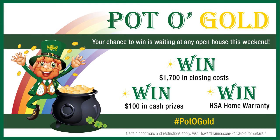Your chance to win is waiting this weekend, thanks to Howard Hanna's Pot of Gold contest. Visit any of our open houses today, and see how lucky you can be if you win one of our great prizes, including an HSA home warranty, or up to $1,700 in closing costs. For details and contest rules and restrictions, visit howardhanna.com/pot-of-gold. And for another way to win, visit our Facebook page at facebook.com/howardhanna.